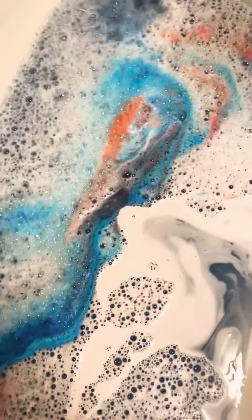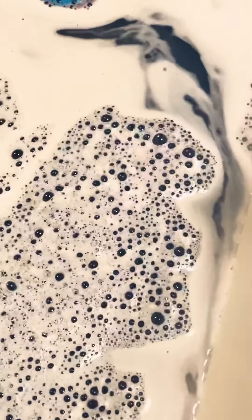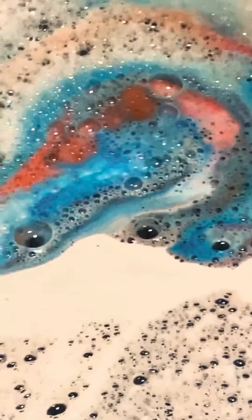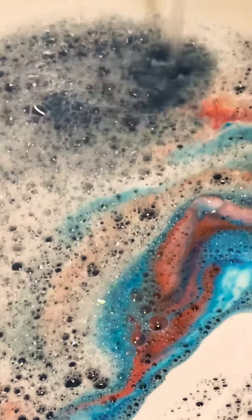It's like orange, pink, light blue, dark blue. It's very dark. Absolutely amazing.